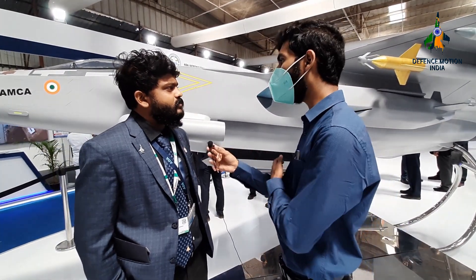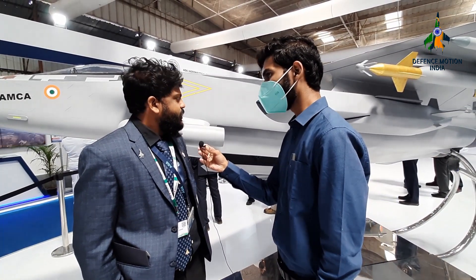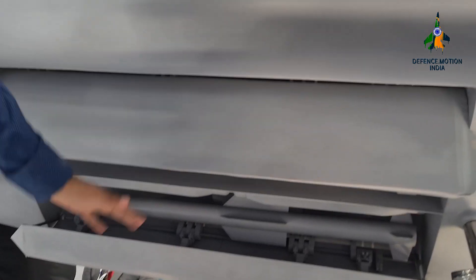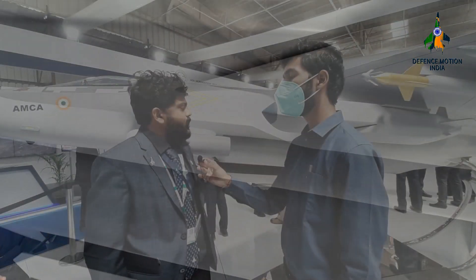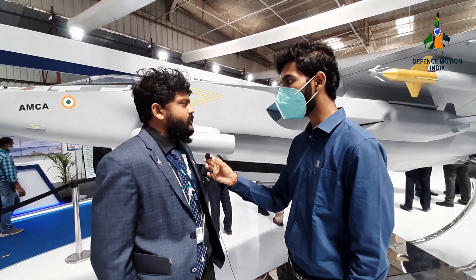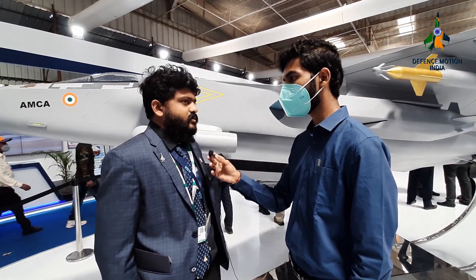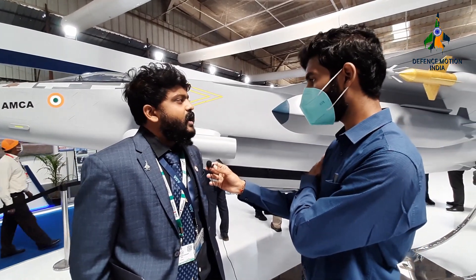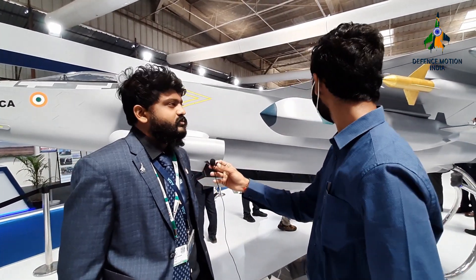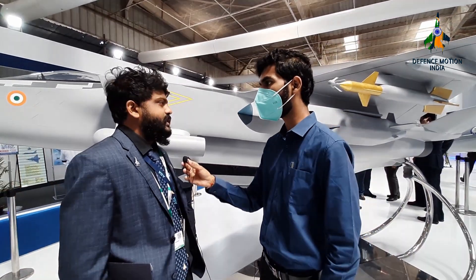What kind of and how many weapons bays can we expect in this aircraft? You can zoom into the internal weapon bay post the interview. We have four internal stations capable of carrying weapons of destruction developed by other DRDO labs. Outside, there are three stations on each wing — total ten capability.